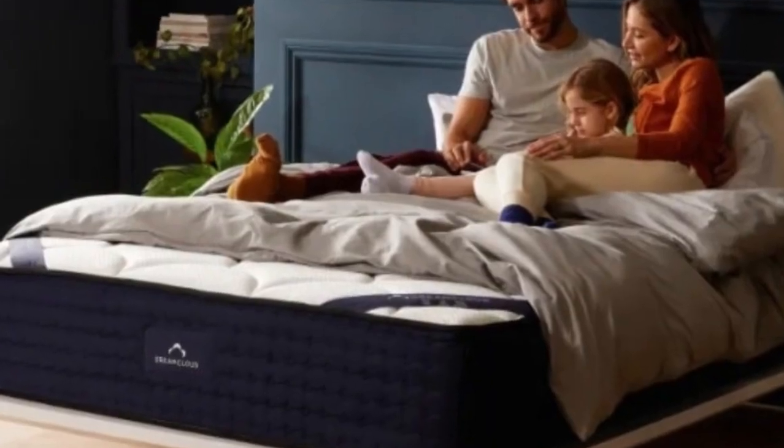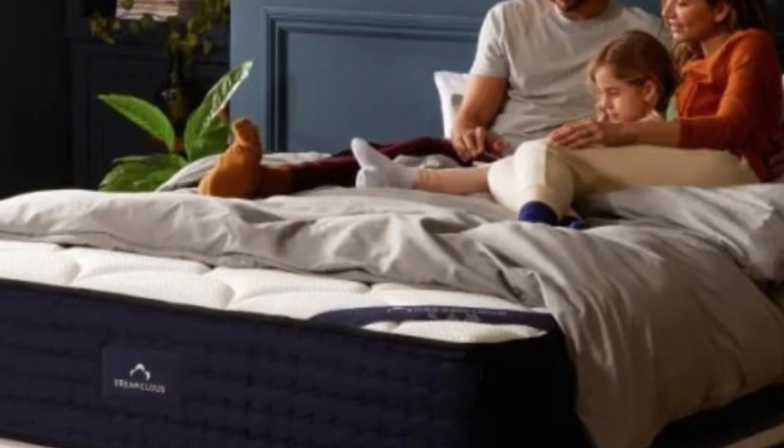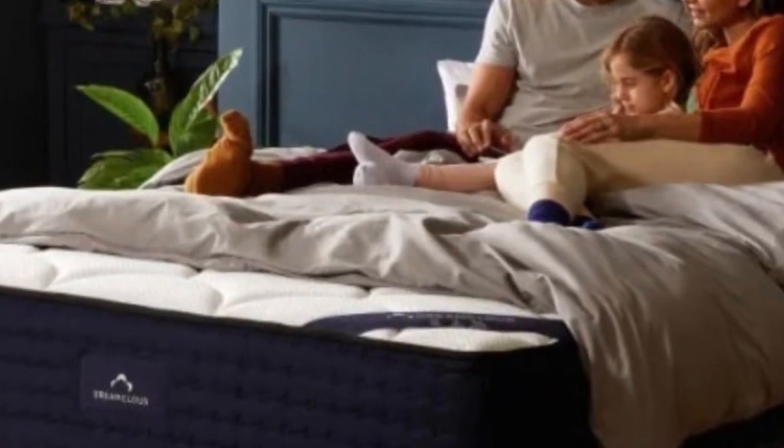Although the brand rates this model as a 6.5 on the firmness scale, we judged it to be around an 8 out of 10, with excellent hip and back support.